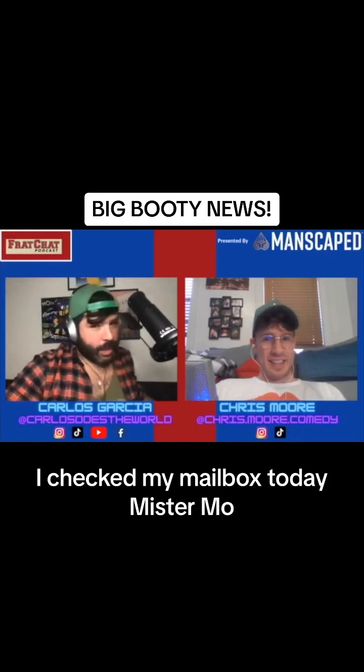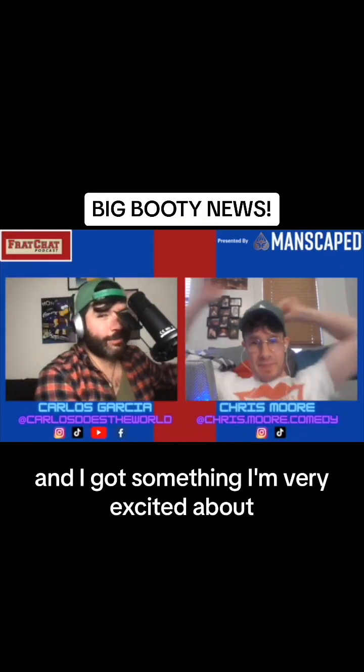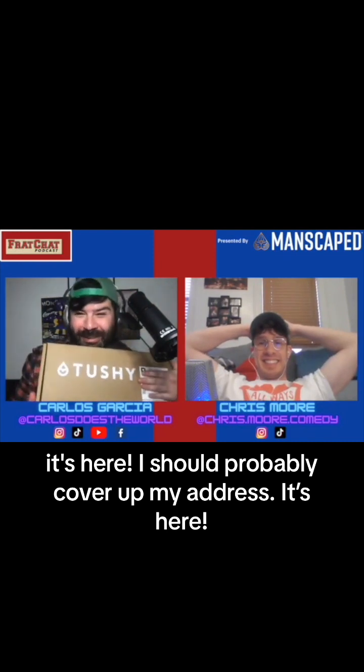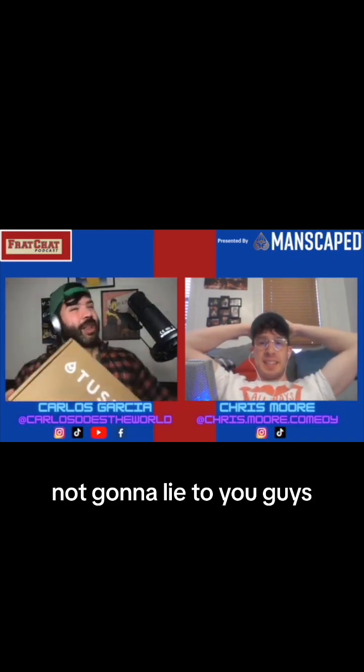I checked my mailbox today and I got something I'm very excited about. Oh, it's Tushy. It's here! I called my address — it's here. And I am so fucking excited!